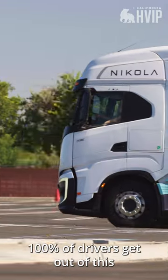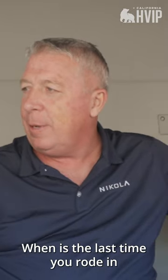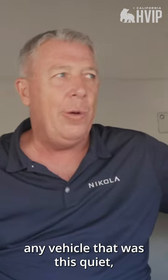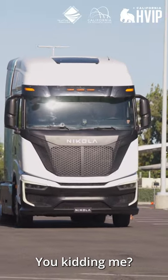Let's put it this way: 100% of drivers get out of this truck and say, wow. Look how quiet it is. When was the last time you rode in any vehicle that was this quiet? They rode this good, and then has power also? You kidding me?